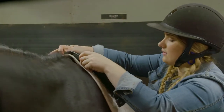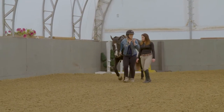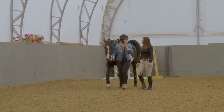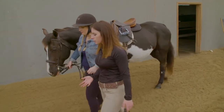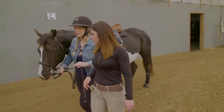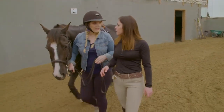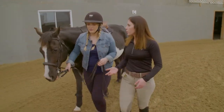Once the horse is ready to go into the ring, riders walk one last lap around the arena in hand with the horse. It's a good lesson in learning how to walk on the ground with your horse, and it gives the horse a chance to see what's happening in the arena before a rider gets on her back. This also gives the horse time on the ground to become familiar with her rider.